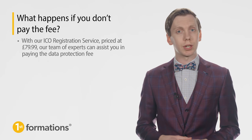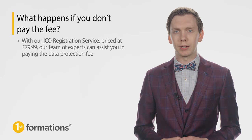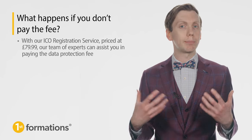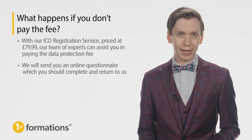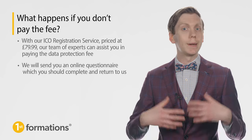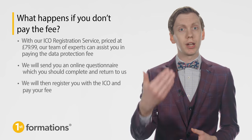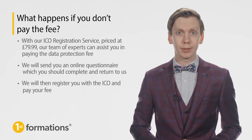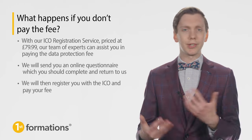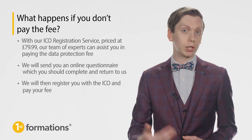With our ICO registration service priced at £79.99, our team of experts can assist you in paying the data protection fee, freeing up your time so that you can concentrate on your business. Once you have purchased the service, we'll email you an online questionnaire asking some information about your new business. Complete this form and return it to us, and we will register you with the ICO and take care of paying your fee, which is covered as part of the £79.99 service cost. It can take up to 10 days for your company to be registered with the ICO, depending on workload. Once complete, we will send you your ICO registration number and ICO security code.